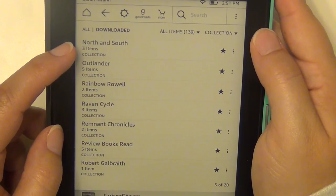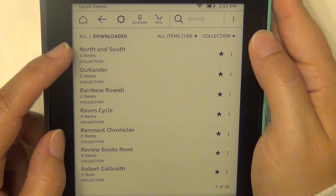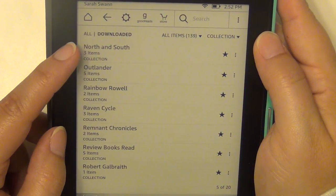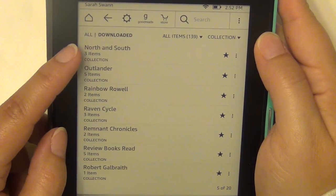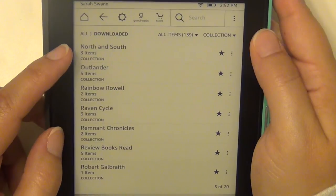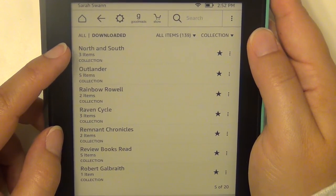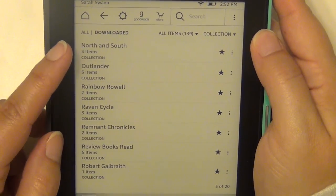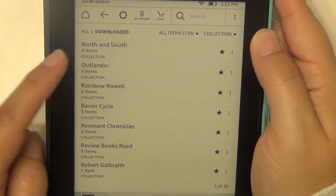The North and South series by John Jakes — these are very, very old books. Some of you may have seen the North and South miniseries with Patrick Swayze; these books are what that was based on. It's about the Civil War, the North and South, and it's really good. I've never read them but I loved the miniseries — I watched it over and over. There are three books.